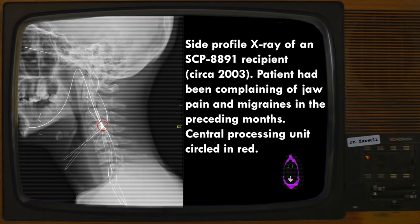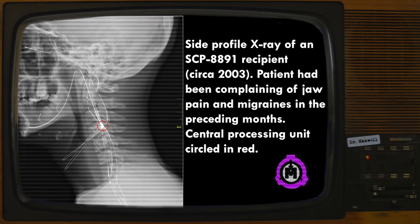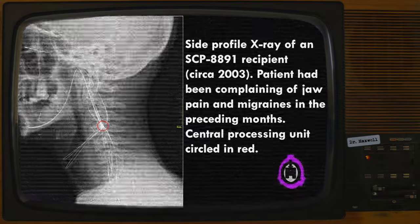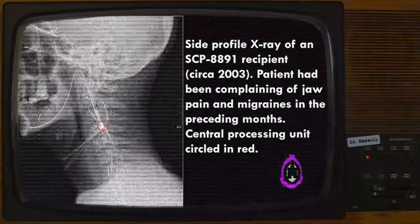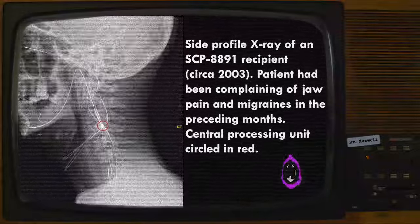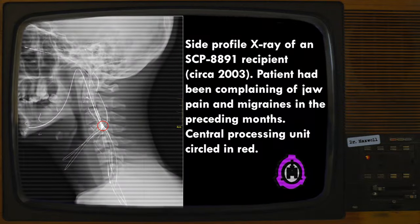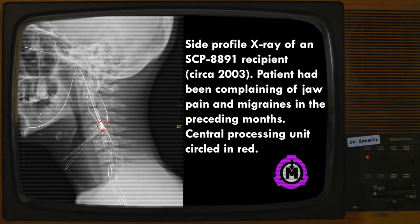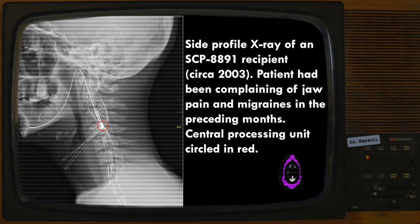Addendum 8891-01: Destructive testing demonstrates that total integration with SCP-8891 can improve the subject's reaction time, imbue partial resistance to environmental threats — including but not limited to nerve agents, radiation, and incapacitating cognitohazards — and allow the user to withstand physical damage beyond baseline human norms. As a self-sustaining enhancement of the central nervous system, it is clear that the Yulao EX implant has untapped potential as a research and containment tool.